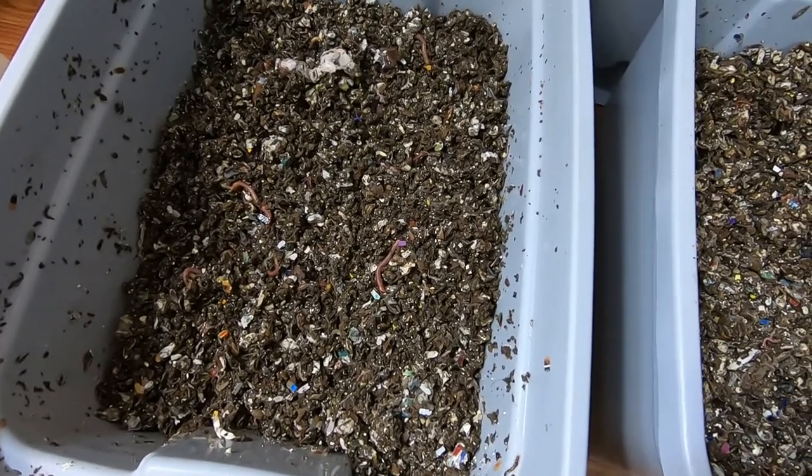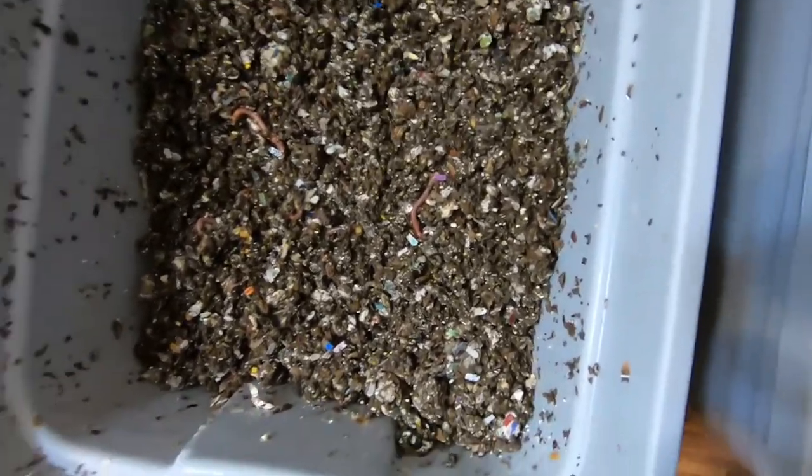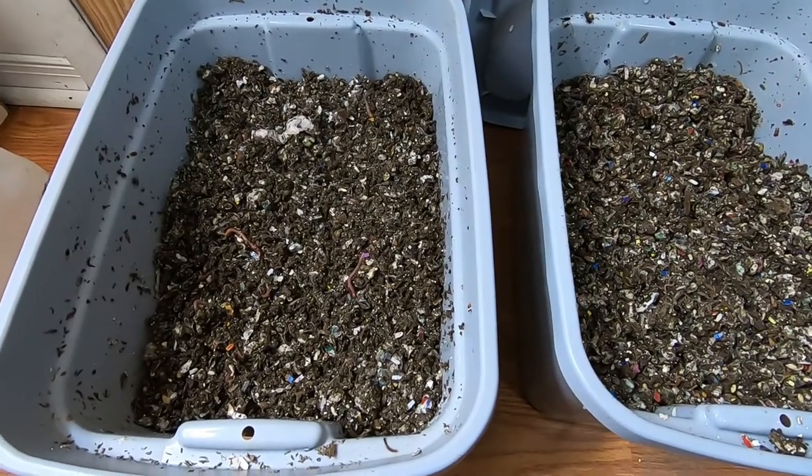I'd been gone on vacation so I didn't have any scraps, so I had to make something. Kind of one of the reasons I do this is to manage my household waste, so I did feel like that was going against my brand — but they do still have to eat. Got to do what you got to do.